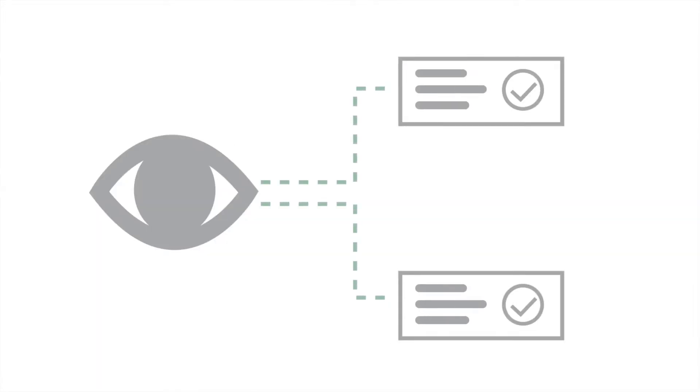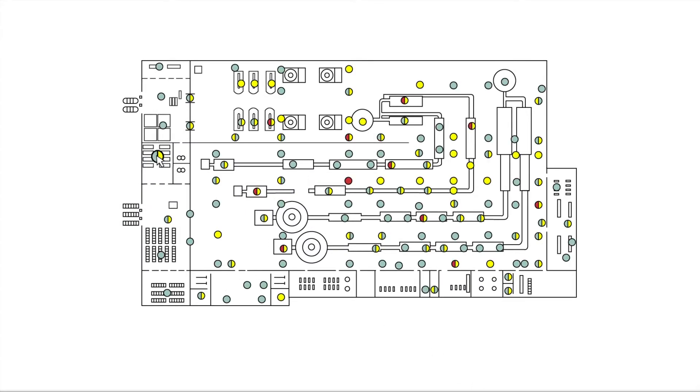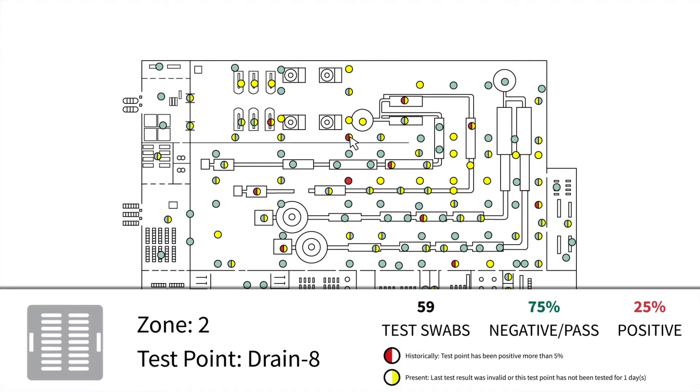It works like this. The software provides users with a high-level overview of the overall compliance standards and the ability to drill down to see various test points on a real facility map. Uploaded photos can provide additional information, and users can view the specific pathogens, allergens, or other targets for testing, both historically and in real time.